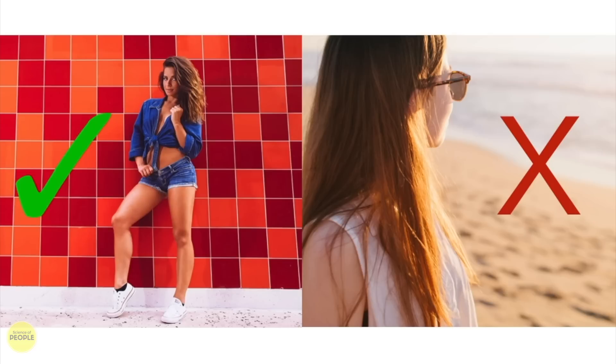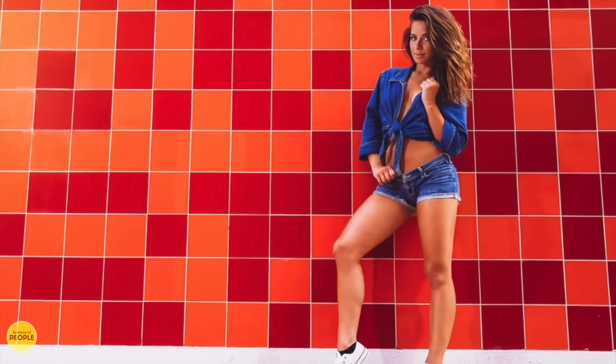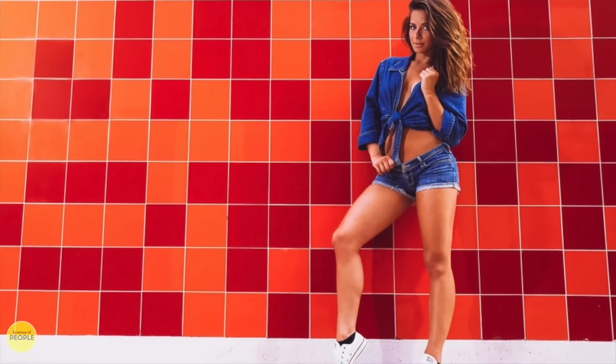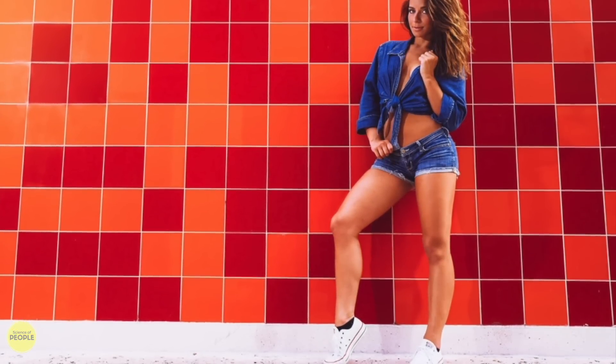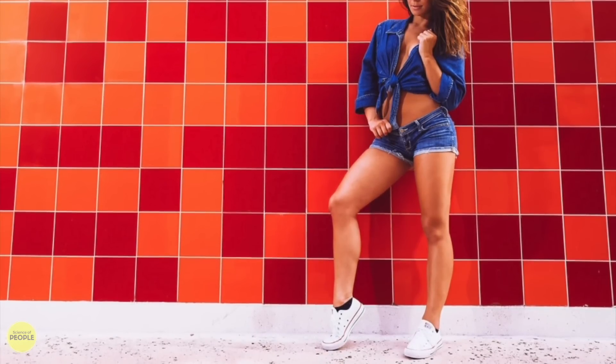Number three: front me. Ever wonder how you should face the camera? We find it more attractive when people fully face the camera. This is especially important for men. Fronting is a non-verbal sign of respect. When you're really engaged with someone, you align your entire body with theirs — head to head, torso to torso, toe to toe. In photos, when we're trying to gauge how attentive someone might be as a mate or how much they would respect us, fronting gives us a subconscious cue. Without realizing it, we think people who angle towards the camera are also angling towards us, making us see them as more in tune with us.